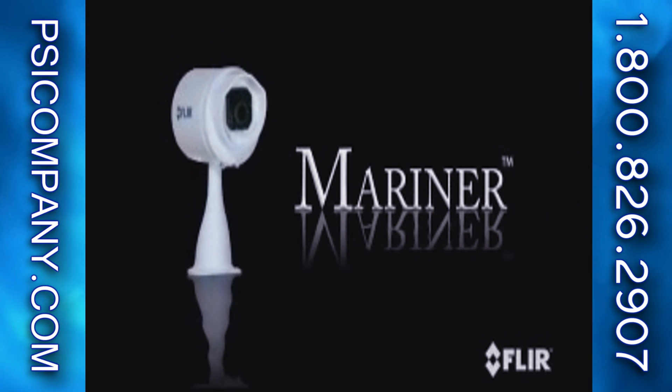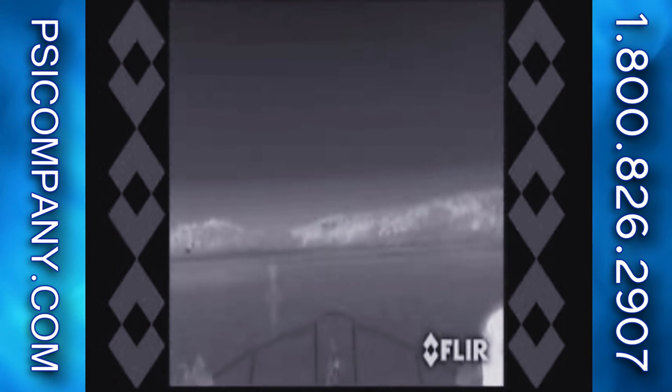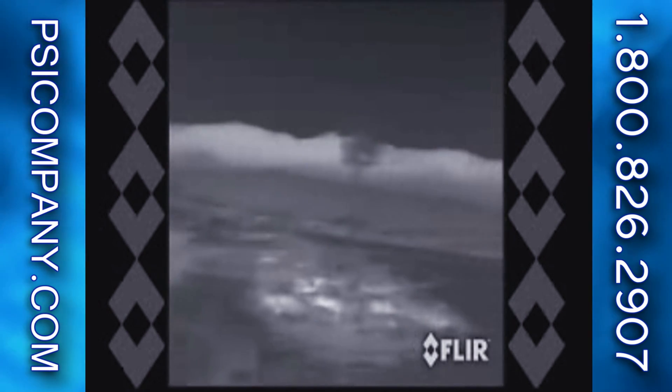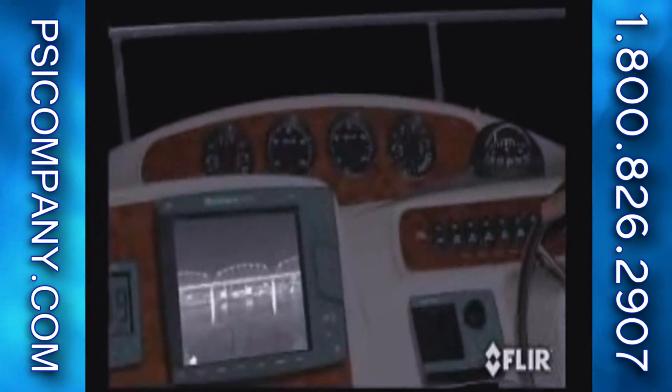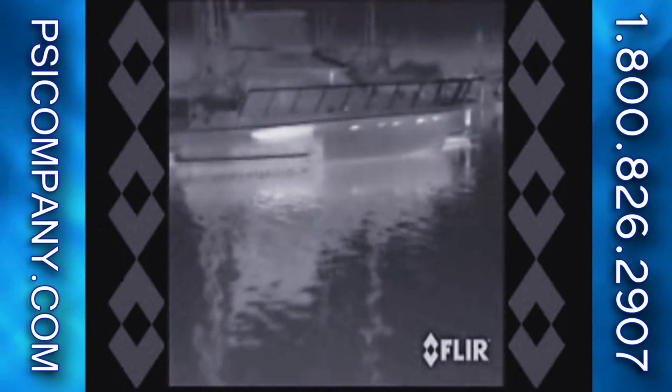The Mariner is a low-cost thermal imaging system with a fully integrated pan and tilt. It provides a 360-degree view and is well-suited for nighttime navigation, short-to-medium-range threat detection, and man overboard searches. It provides crisp, clear thermal imagery in total darkness, smoke, and light fog. You can clearly see channel markers, shipping lane traffic, outcroppings of land, bridge pilings, and other vessels. Video from the system can be displayed on virtually any existing multi-function display. The Mariner is fully automatic — no special training is required.